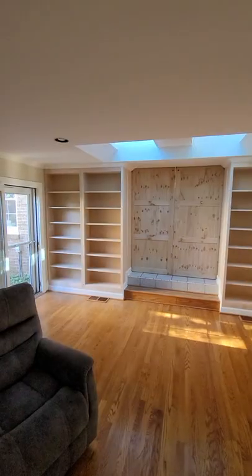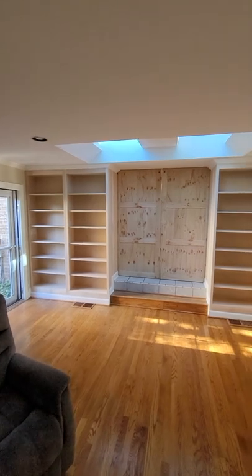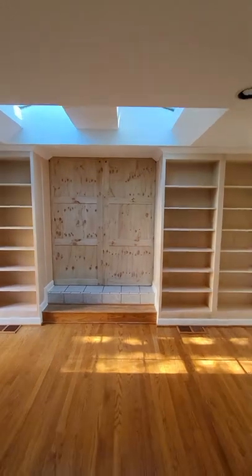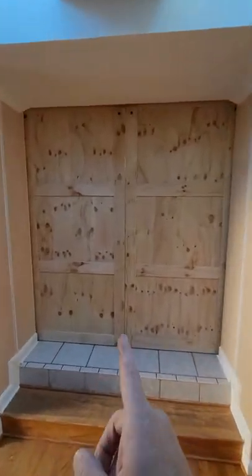All right, this is a really neat project we just finished today. It looks like just your average set of bookshelves, but I promise you it's not. So over here in the middle, we have some double barn doors.